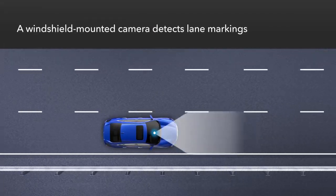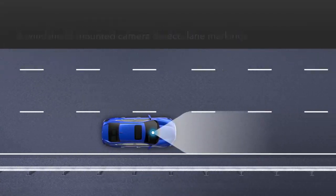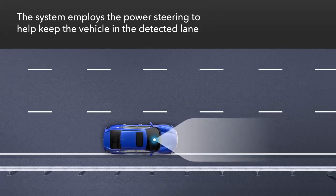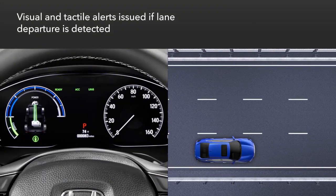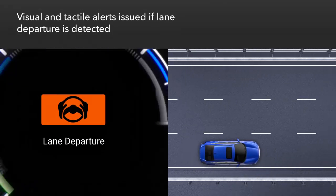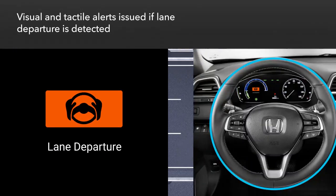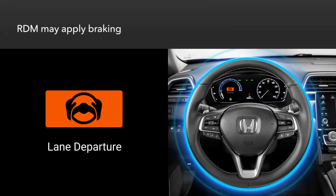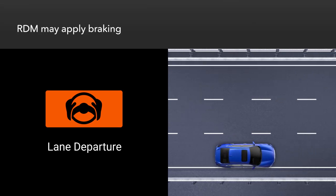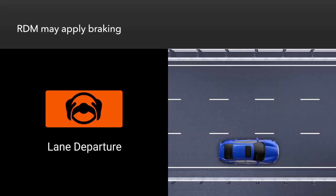RDM uses a windshield-mounted camera to detect lane markings and employs the electric power steering to help prevent the vehicle from leaving the detected lane. If the vehicle starts to leave the detected lane, a lane departure alert will appear in the instrument panel and the steering wheel will vibrate. The system can also apply the brakes if it determines that steering input alone won't keep the vehicle on the roadway, as long as there are solid lane lines at the edge of the road.